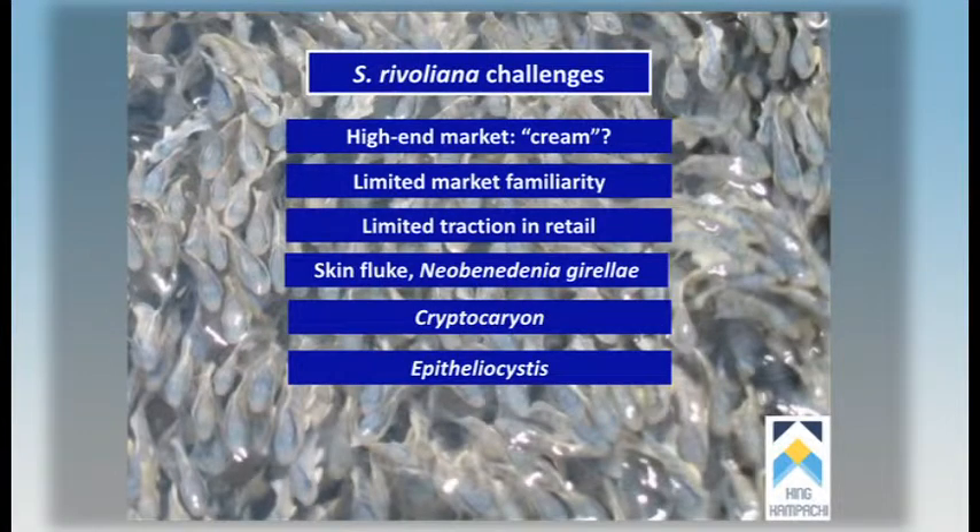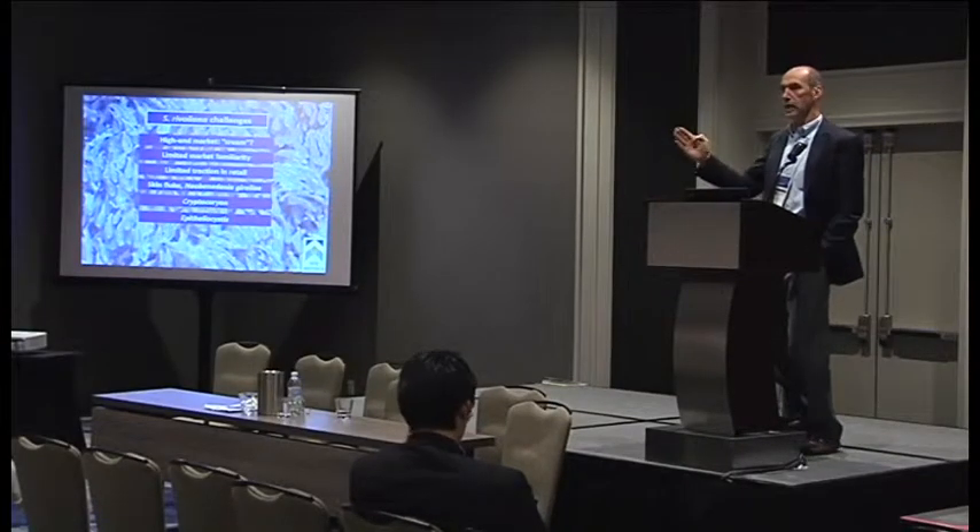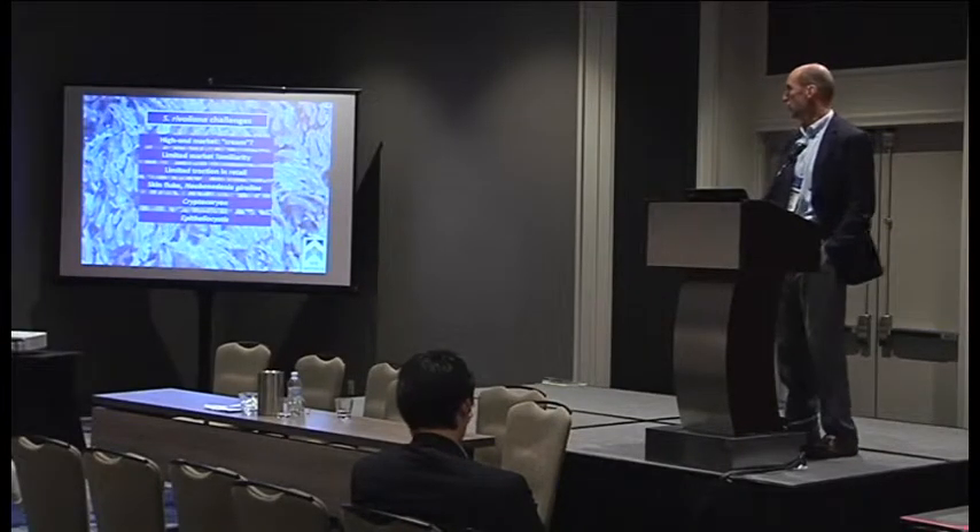In larval rearing, the main challenge is epitheliocystis, but that is mostly resolvable just by good hatchery practices — a dry-out and clean-out between larval runs, and all-in, all-out in your hatchery management.